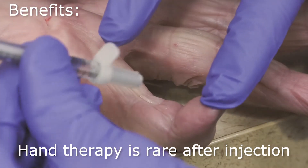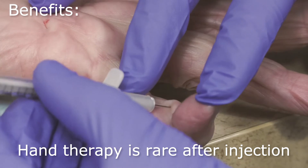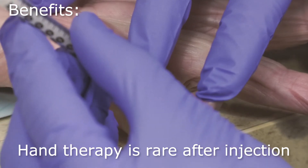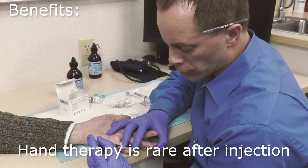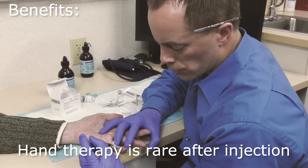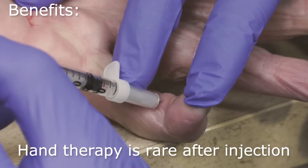Most patients require extensive and prolonged hand therapy after surgical excision. It is rare for patients to require hand therapy after the simple injection technique. For the first 144 patients I treated, representing over 200 separate diseased hands, less than six patients required hand therapy.